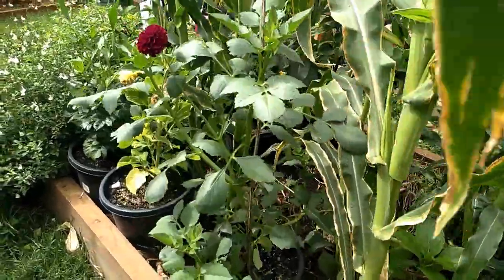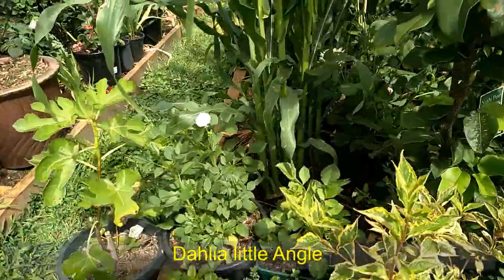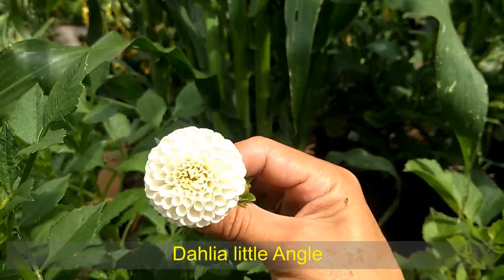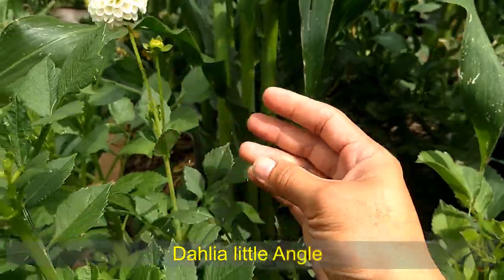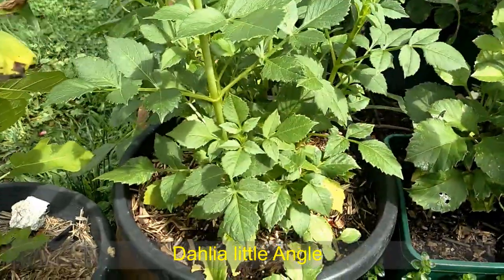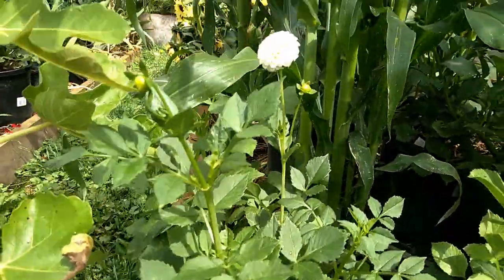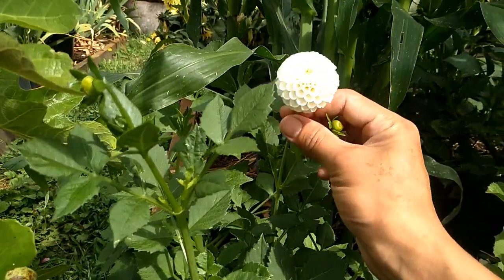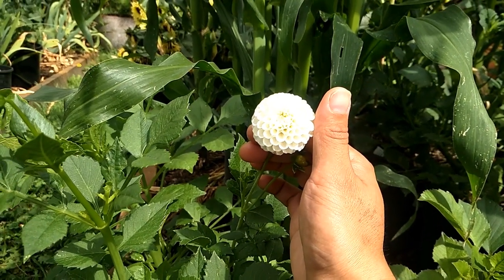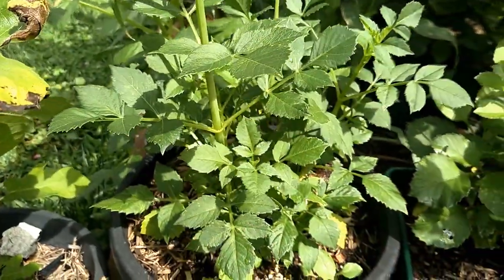Over here I got one more little variety. I don't know what it's called - I'll try to put the name on the screen. This one is super small and very creamy white color. Looks very cute. The plant is very small and so is the bloom. I'm not sure if this is the miniature variety, or maybe the plant is still very small so the bloom is small too. This bloom is not much bigger than my thumb - maybe just double the size of my thumb.